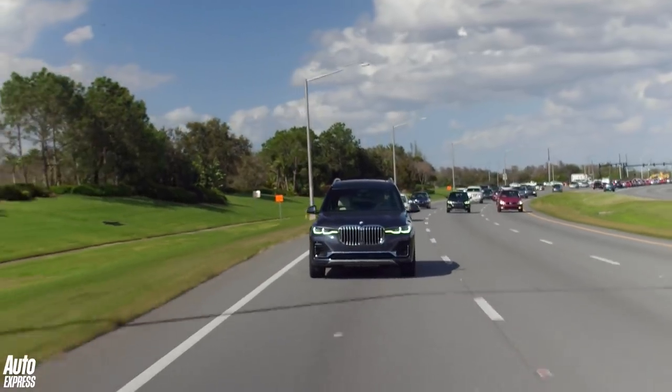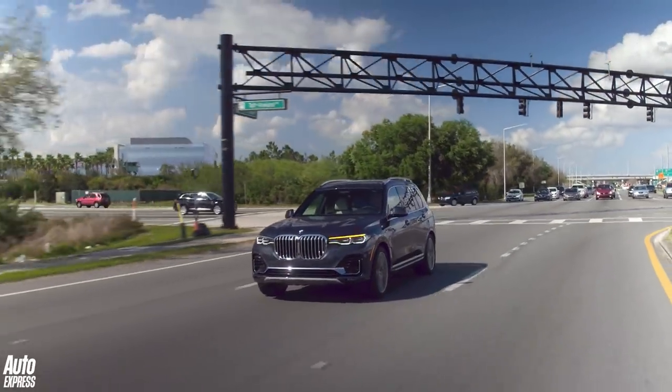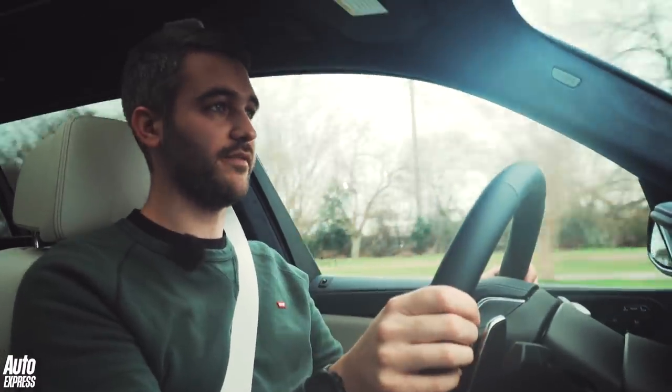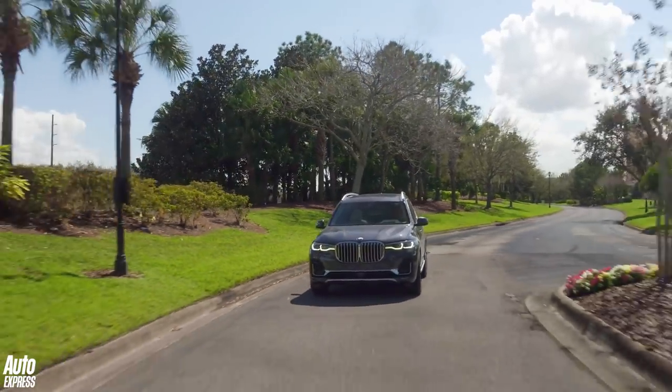There is no avoiding how big this car is, and it does tend to roll around and wallow in the corners in a way that you might not expect from something like a Porsche Cayenne or even the smaller X5. But that is not what this car is about. This car is about getting from A to B as relaxed, comfortably and effortlessly as possible, and in that regard the X7 absolutely excels.